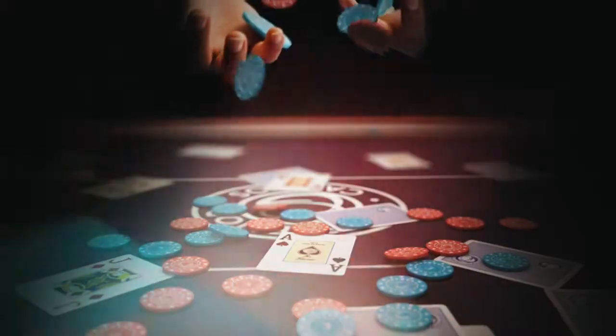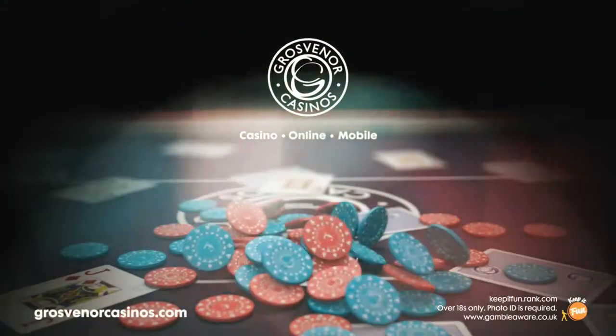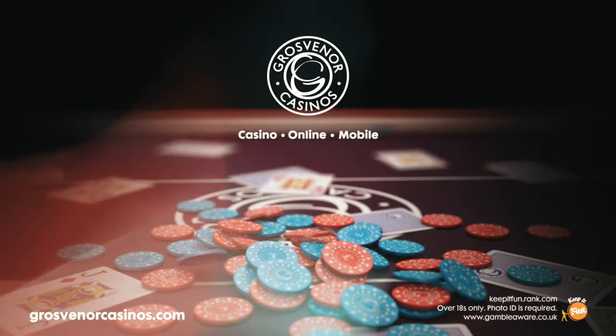So now you've got the general idea — why not pop in and give it a try? Simply visit grosvenorcasinos.com to find your local casino, and you can see more videos on the website.